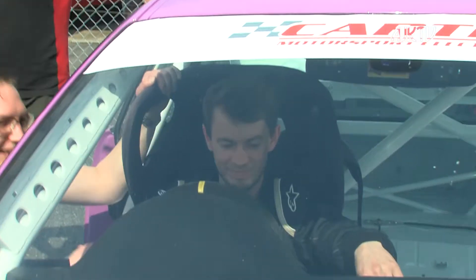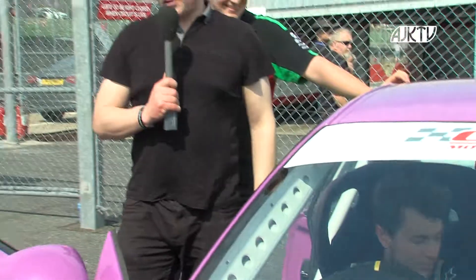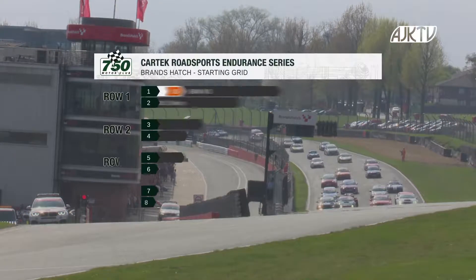Good luck. Thank you very much. And with that, I'll hand you to our race commentator Andy McEwen for race one. Yes, thank you Anthony. Here's how the grid lines up then.